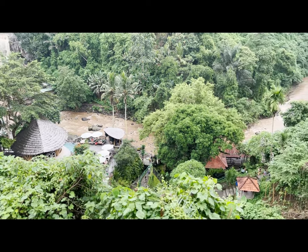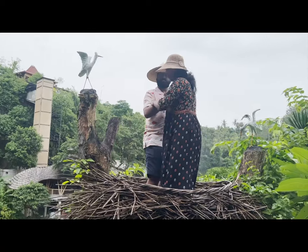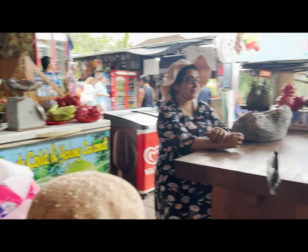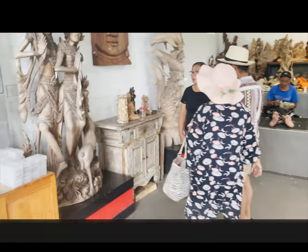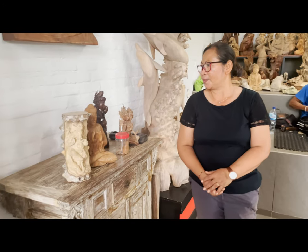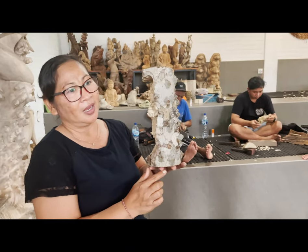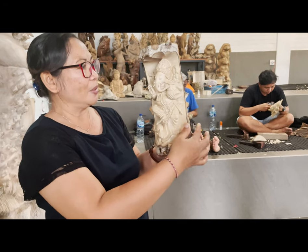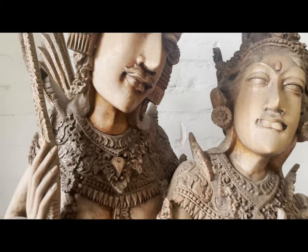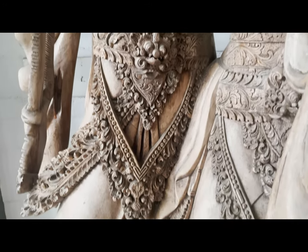We took photos of the waterfall, had a good time, and then left the waterfall area to head to the next destination — the wood carving plant. They took us through the whole process of how they make different statues out of wood. Basically, they grow these crocodile trees, which are only grown in Bali, and use that wood to carve different statues and sell them to customers.